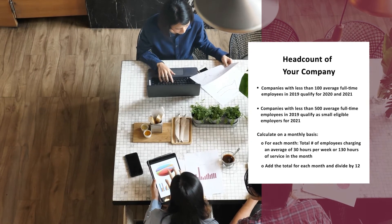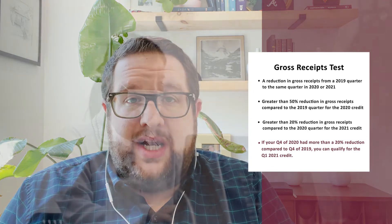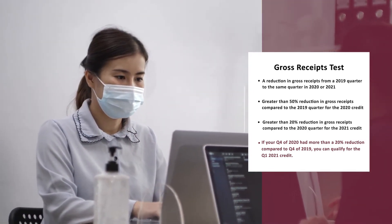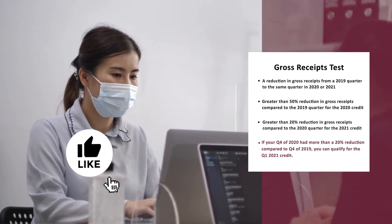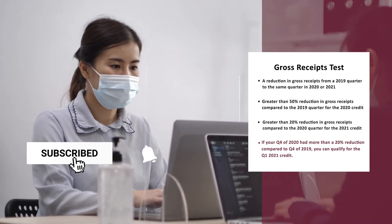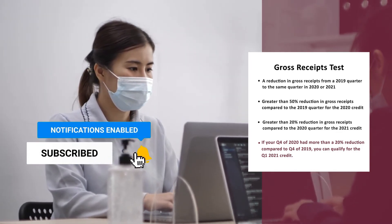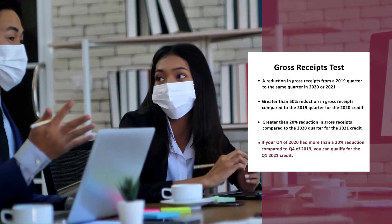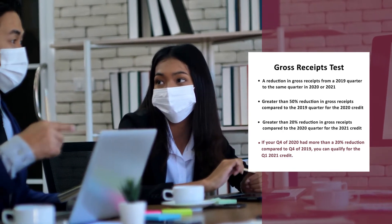As long as you meet one of the following two tests. The first is going to be a gross receipts test, where we're looking for a reduction in gross receipts from a 2019 quarter to the same quarter in 2020 or 2021. For the 2020 credit, that needs to be a more than 50% reduction in gross receipts compared to the 2019 quarter. And for 2021, it needs to be a greater than 20% reduction in gross receipts compared to the same quarter in 2019.